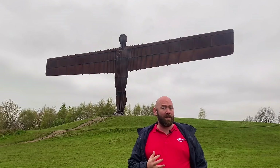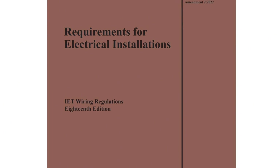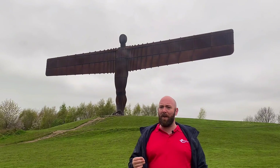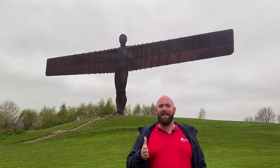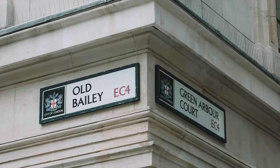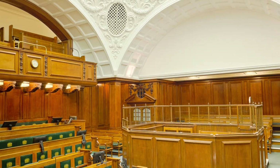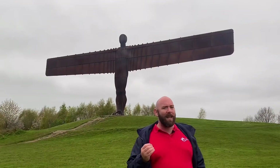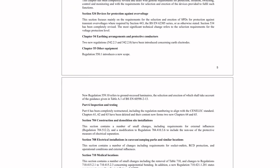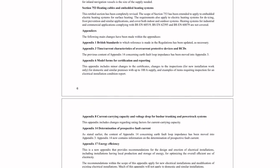As electricians we are governed by BS 7671 wiring regulations. This is a non-statutory piece of work, meaning we don't actually have to follow it, however it is the standard. So although it's not law, it can be used against you in a court of law should something go wrong. The regulations by its very nature is a tad wordy, and if like me you prefer a book with lots of pictures, then this one's not really for you.